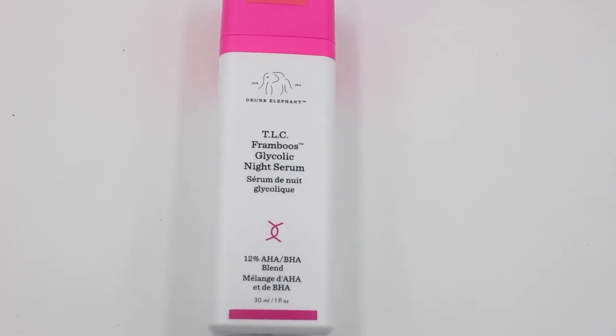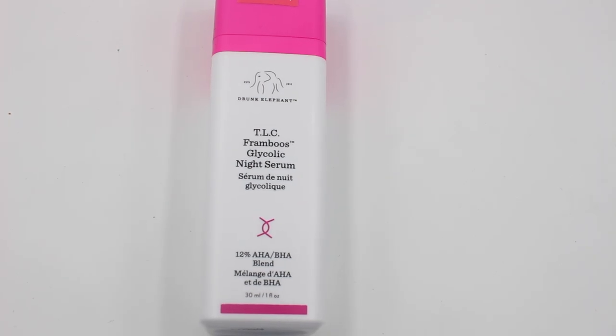Hi everybody, welcome to my channel. Today I'm going to be doing a Drunk Elephant review. This is for their TLC Glycolic Night Serum. I've been trying it out since July of 2018. Usually I test out skincare for a minimum of six months before I think of doing a review.